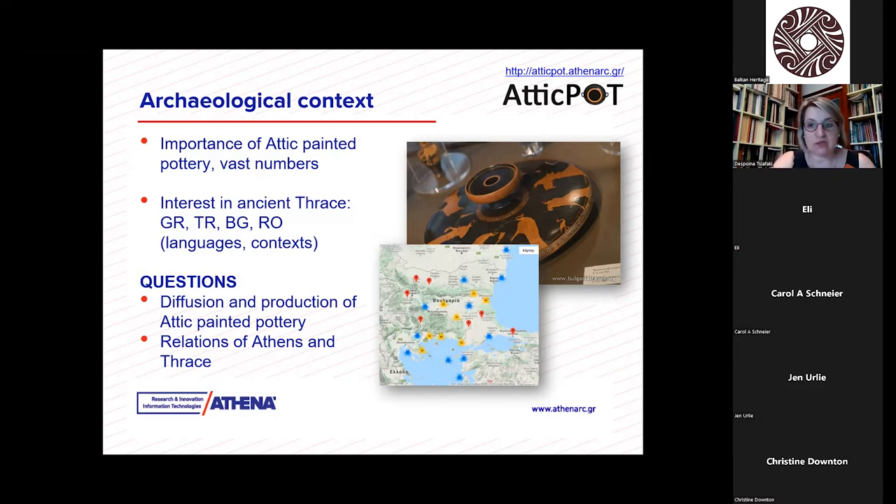I should specify that AtticPot collects only Attic painted pottery — so black glaze is not included. What we collect are black figure, red figure, white ground, and Six's technique, but the pottery always has to be painted. Another important element is that AtticPot collects only published material. That means that despite however many vases we have collected in the repository, undoubtedly there are many more which are not published and are therefore not included.